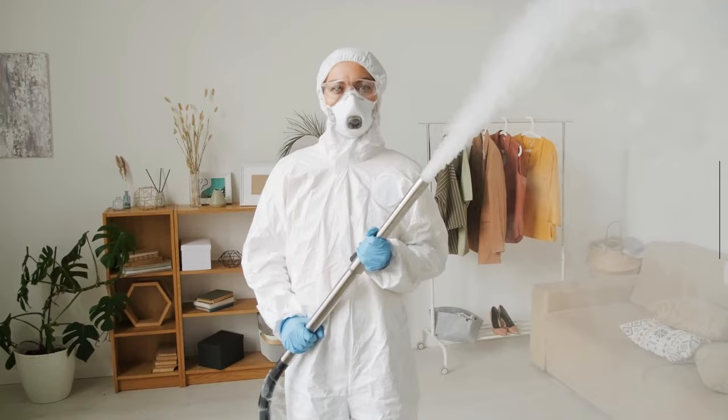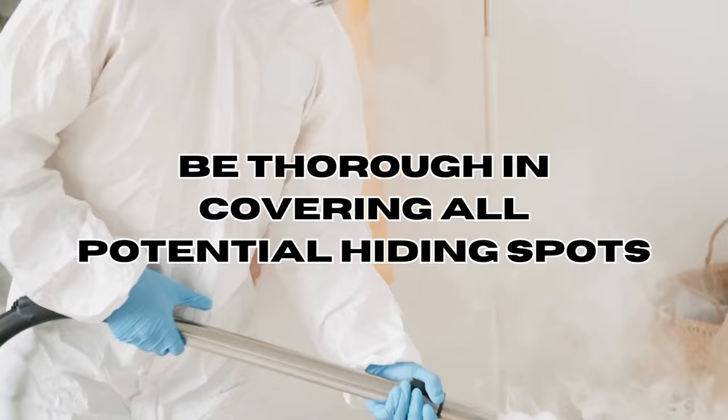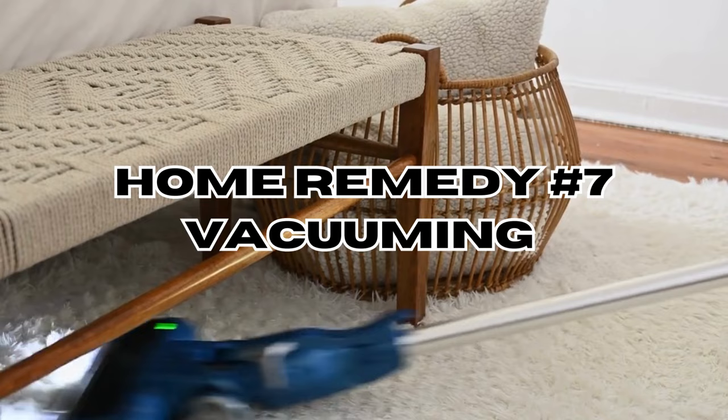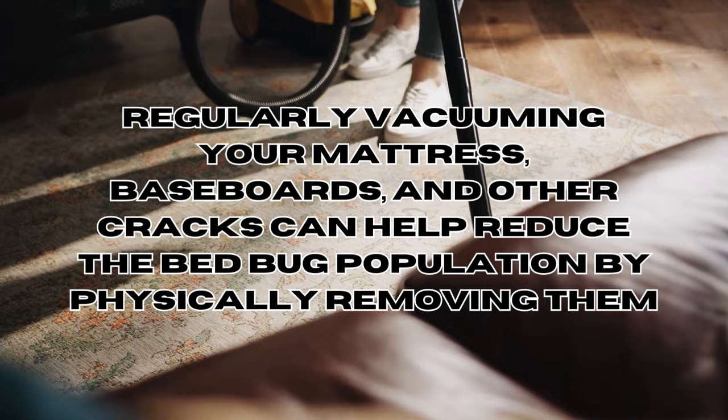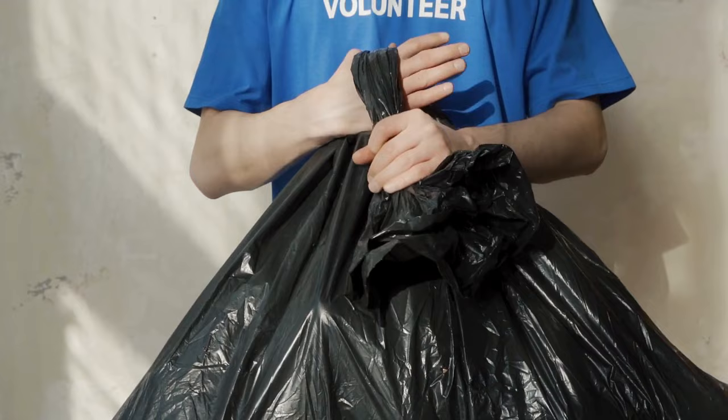Be thorough in covering all potential hiding spots. Home remedy number seven — last but not least: vacuuming. A very simple yet extremely impactful remedy. Regularly vacuuming your mattress, baseboards, and other cracks can help reduce the bed bug population by physically removing them. Be sure to empty the vacuum immediately after use to prevent reinfestation.